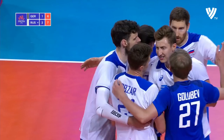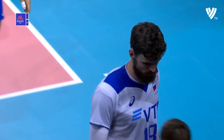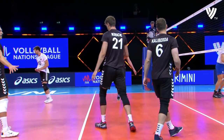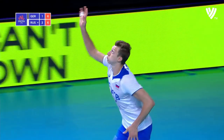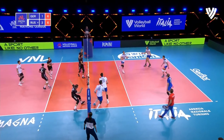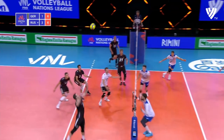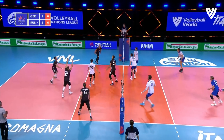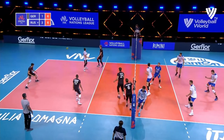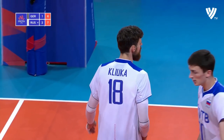Off the block. We go to the technical timeout. We go to the high lobby — clear the gap, it's going to be blocked. Chance for Russia, taken by Kliuka. He made such a good continuation block, one on one, angling that ball back into court.